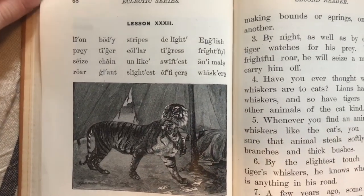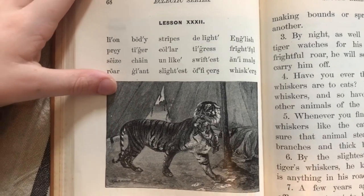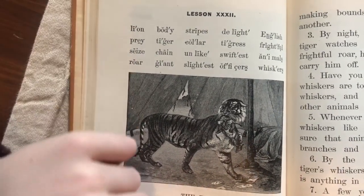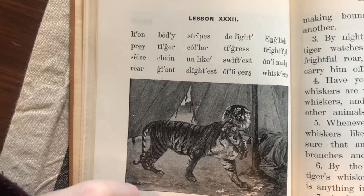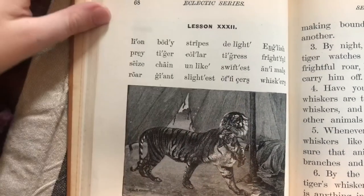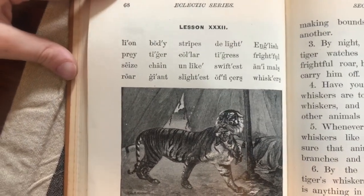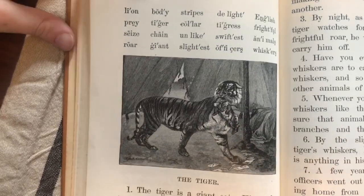What about the word 'giant'? How come the G doesn't say its hard sound? Because there's an I right there — so it softens the G. That's right: if there's an E, I, or Y after G's or C's, they're softened.